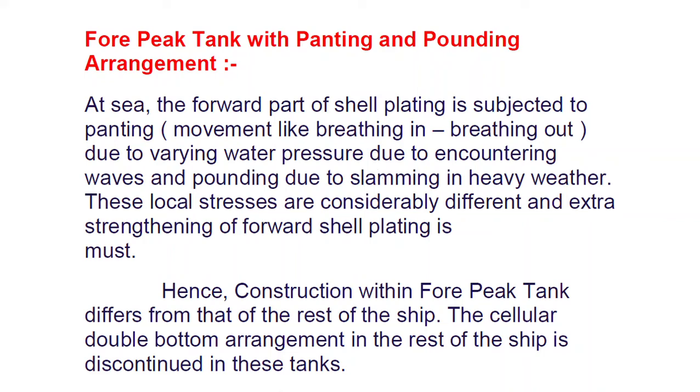This is one of the favorite questions in surveys about panting and pounding. There are six movements on the vessel that you must be aware of. The forward part of the ship's shell plating is subjected to panting movement — like breathing in and breathing out — due to varying water pressure from encountering waves, and pounding due to slamming in heavy weather.